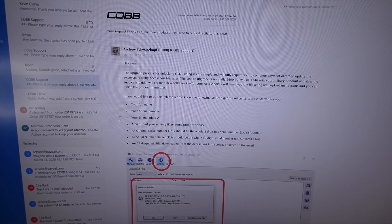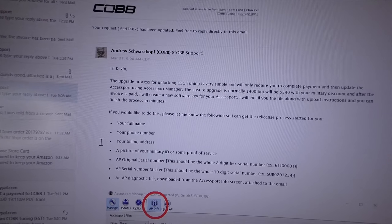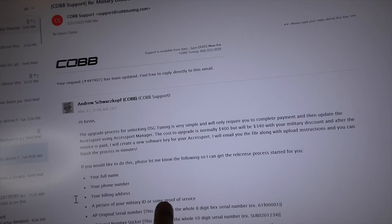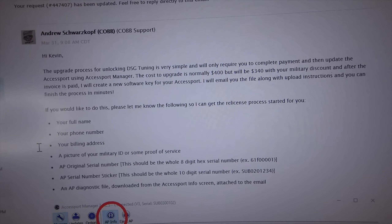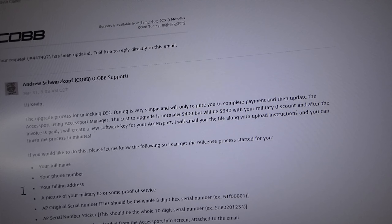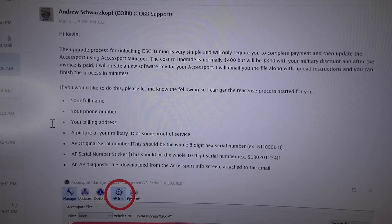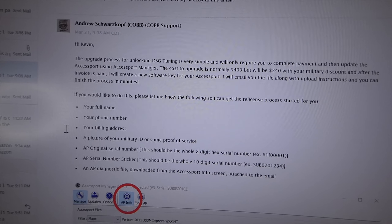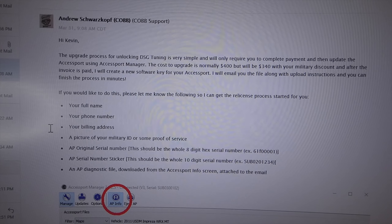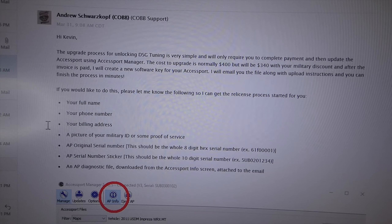If you buy a brand new Accessport, you can opt for the optional DSG tune for an additional four hundred dollars. However, if you're an existing Cobb Accessport owner like I am, this is the process: you need to send your full name, phone number, billing address, and if you want a military discount and are active duty, a picture of your military ID. You'll also need the original serial number, the serial number sticker, and a diagnostic file. Send those in, pay the invoice they send via email, and you'll get a receipt and an upgrade code. You upload a file into Accessport Manager, upload that into your Accessport, plug it in your car, upload the file, and you can tune your DSG.